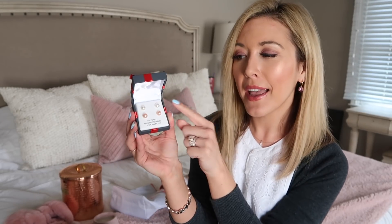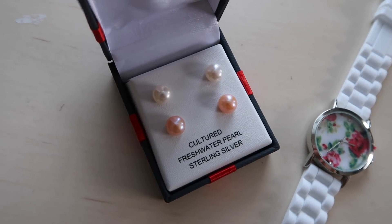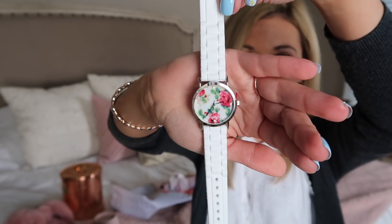If you're going the more traditional route with jewelry for mom, the presentation on these earrings is just perfect — I love the white and pink pearl earrings, they are so pretty. I also found this watch that I thought was just stunning; I love the white band and the gorgeous flowers on the face — so cute for spring and summer.